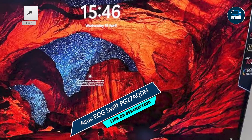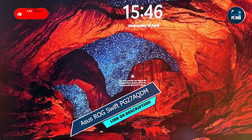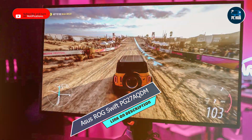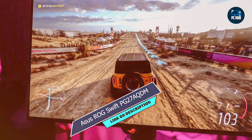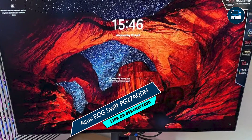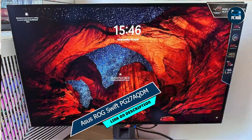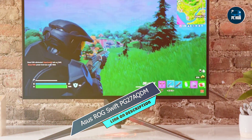And there you have it, folks — our roundup of the top 5 best 144Hz gaming monitors on the market. Whether you're a competitive gamer looking for the ultimate edge or a casual player seeking immersive experiences, there's something for everyone on this list. So go ahead, pick your favorite, and level up your gaming setup today. Don't forget to like, share, and subscribe for more epic gaming content. Until next time, happy gaming!